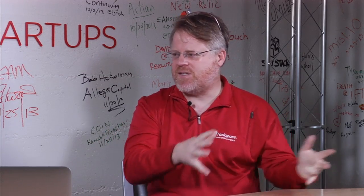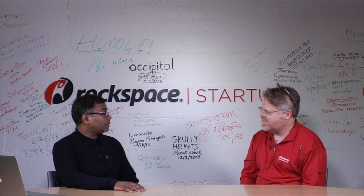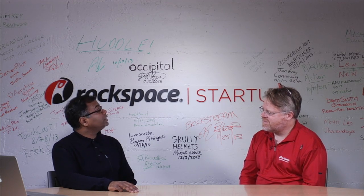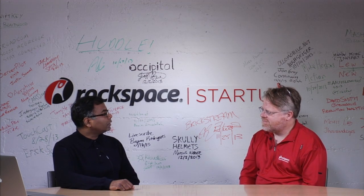If you want to use Paxata at Rackspace, our product is a multi-tenant cloud offering hosted on Rackspace. It's as easy as going to our website, signing up, getting your credentials, logging on, and you're up and running. There's a small tutorial — about 15 to 20 minutes. It's a very WYSIWYG, easy-to-use world. You load your data sets, merge them, enrich them, clean them, and then you can automatically export to the tool of your choice — Excel, Tableau, ClickView, or any such product.